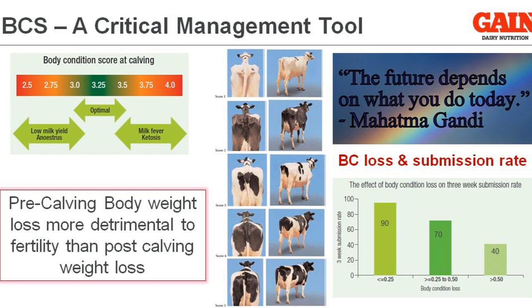If body condition loss is between a quarter and a half a kilo, that submission rate in the first 3 weeks falls to about 70%. And where the body weight condition loss is above half a condition score, our submission rate can fall to 40%. These are the kind of issues we want to avoid, and we want to make decisions today that we will be rewarding ourselves for later on.